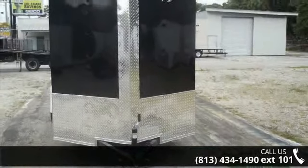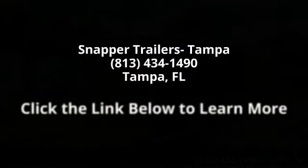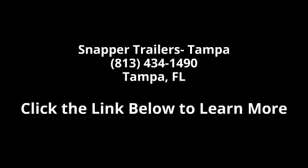We have a quality trailer that fits your needs. It is a good look — have a good look.